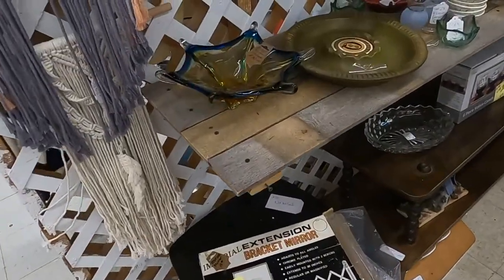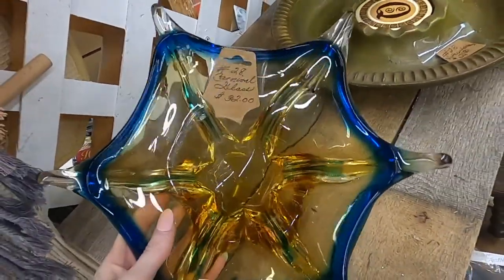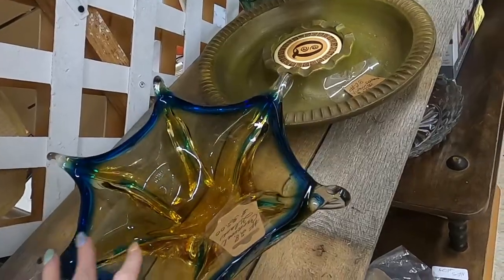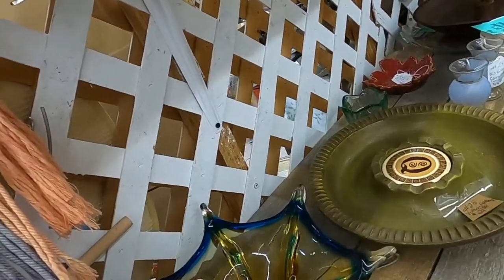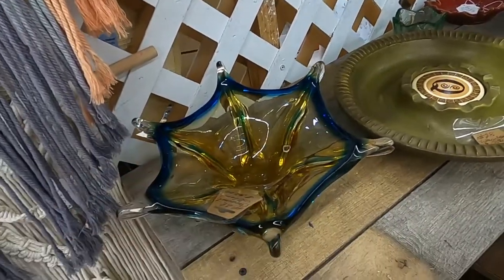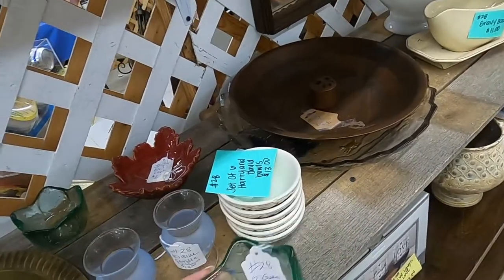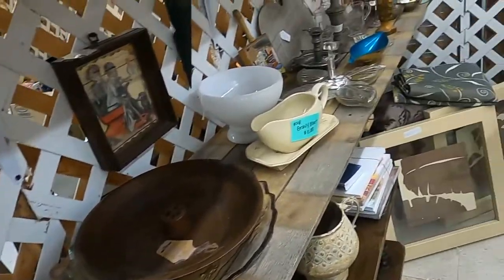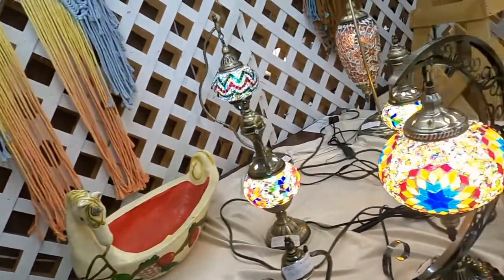Carnival glass, $32. I don't think I could do $32, but that is really pretty. I don't know if that's carnival glass or if that's like Blanko. I'm going to take a picture of it and see if anything pops up. Candle holders - these are cool.